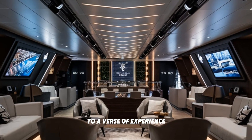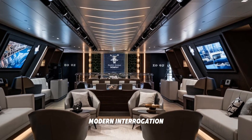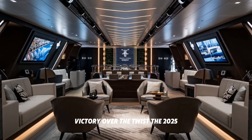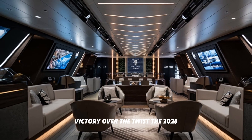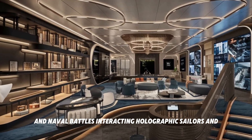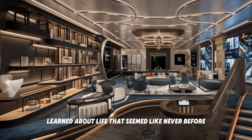Modern interpretation: imagine walking the decks of the HMS Victory, but with a twist. In 2025, augmented reality could allow visitors to experience naval battles, interact with holographic sailors, and learn about life at sea like never before.